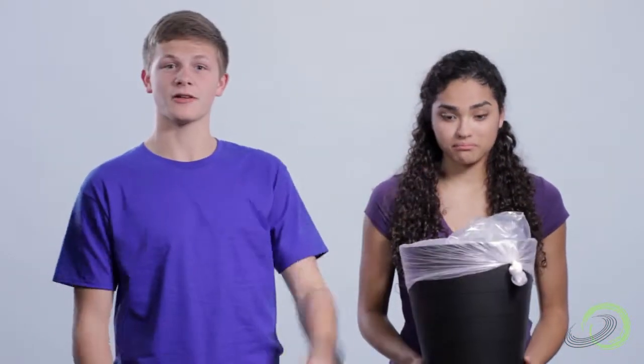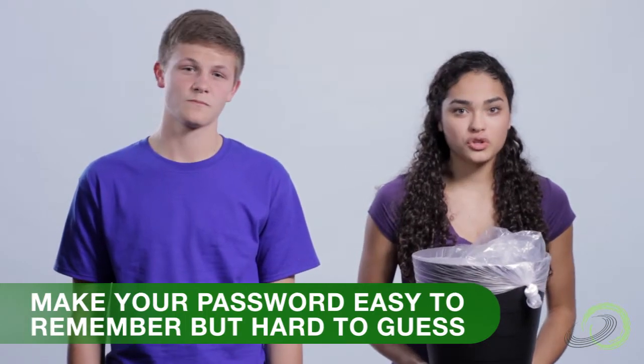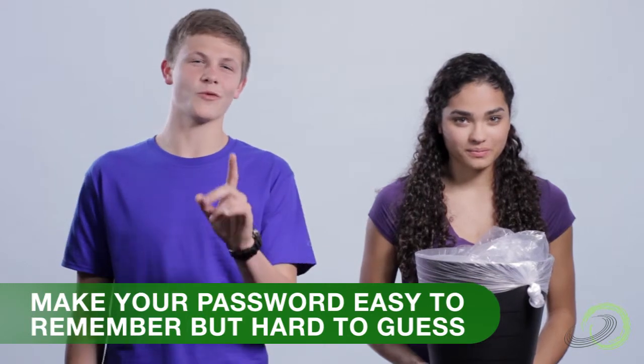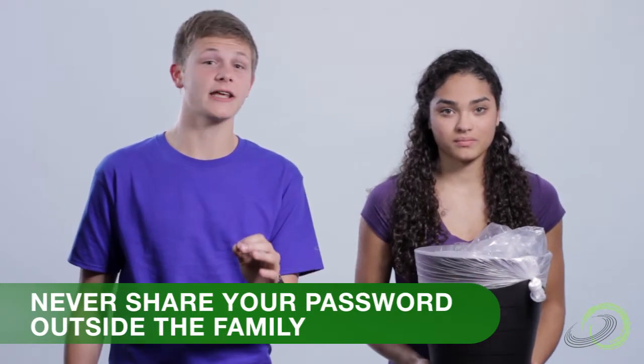By now, you might be ready to ditch that smartphone, or at least take it away from your teen. But don't overreact. A few simple tips can help maintain privacy and put your mind at ease. First, be sure there's a password on the phone — and that it's a good one. Make it easy to remember but hard for people to guess. Not 1-1-1-1, or your dog's name. And be sure it doesn't get shared outside the family — not even with friends.